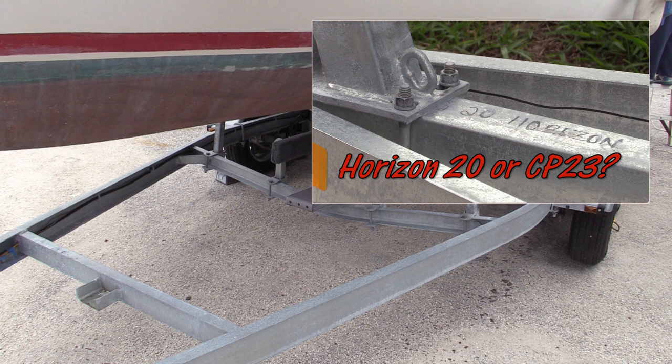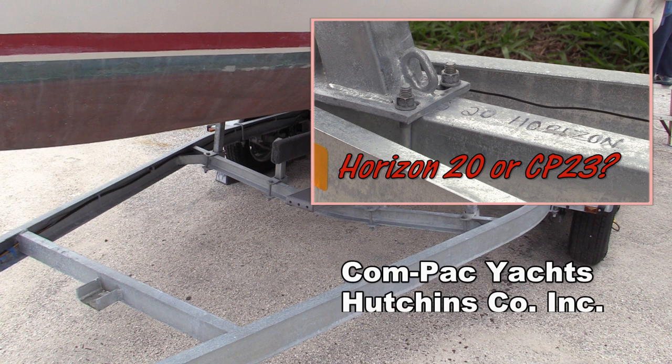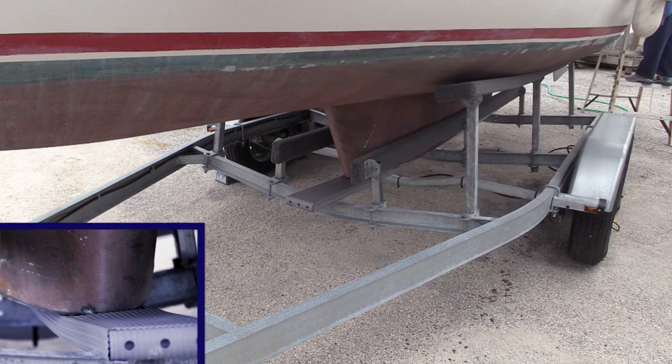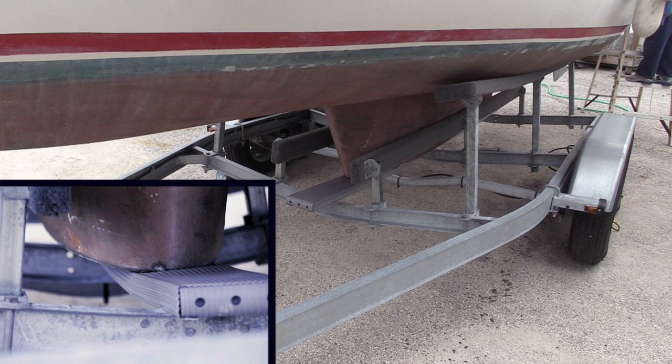The Horizon is a 20-foot centerboard cat boat. It draws less, so the bunks are lower. It weighs less, and it has a 2x6 keelboard. The centerboarder would not have a problem with a 2x6, but the keel on my Compact 23 is about 11 inches wide. I called Hutchins and asked them about that, and they said both trailers are the same.